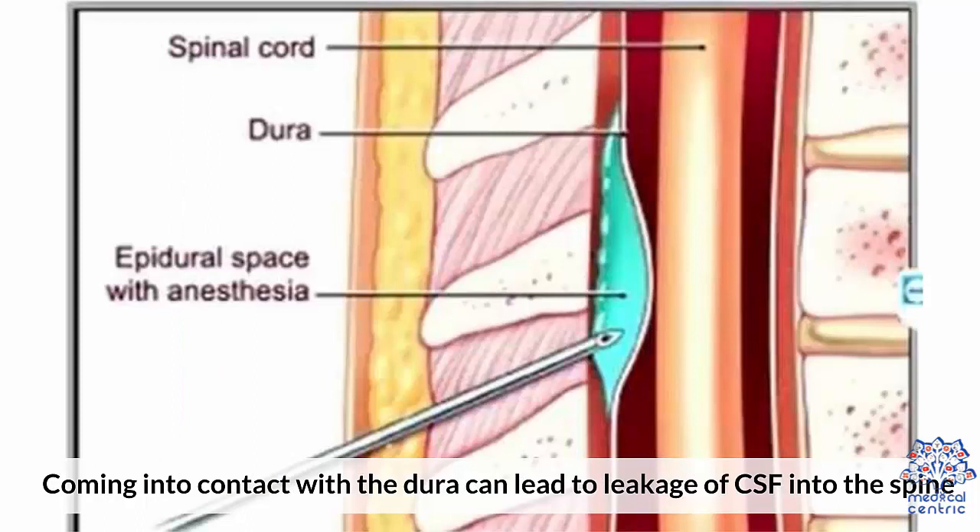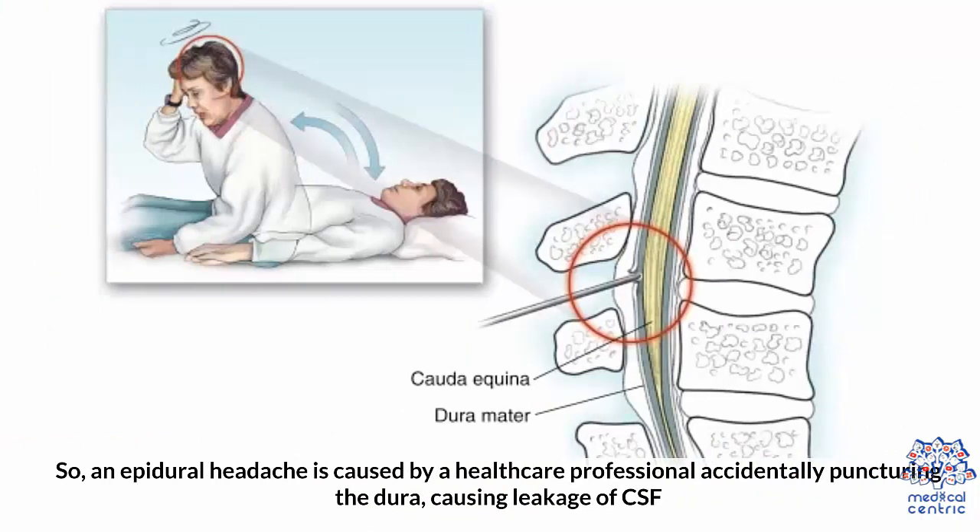The goal behind epidural injections is to access the epidural space without puncturing the dura or subarachnoid space. Coming into contact with the dura can lead to leakage of CSF into the spine. So, an epidural headache is caused by a healthcare professional accidentally puncturing the dura, causing leakage of CSF.